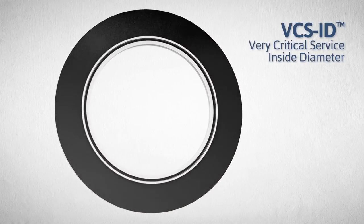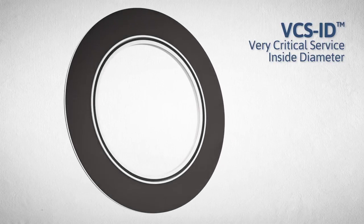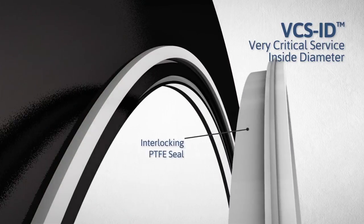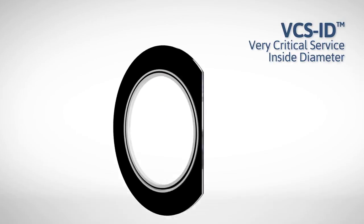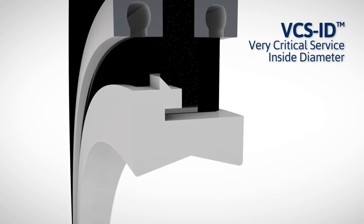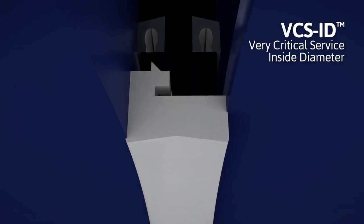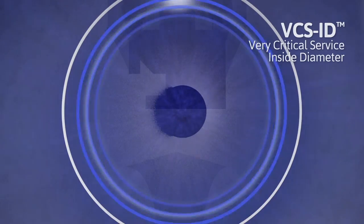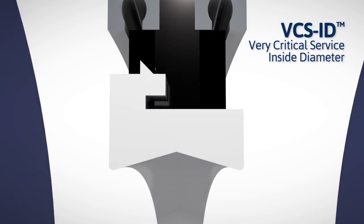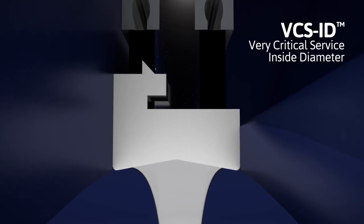For applications where aggressive media or exotic metal cores are a concern, the VCFS ID gasket features an internal machined PTFE seal at the bore of the existing VCS platform. This patented interlocking seal creates an extremely tight seal at the bore and creates a secure, effective lock in both vertical and radial directions. The seal is concave in design, increasing sealing capability as the pressure increases.